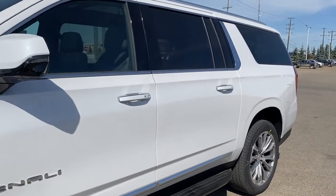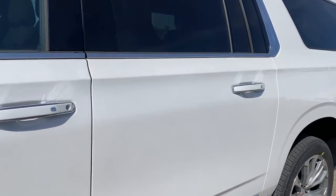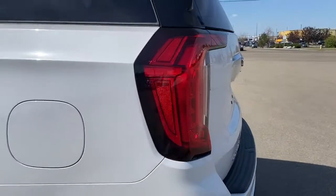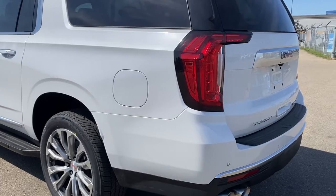The door handles have keyless entry, so as long as you've got the key fob on you, push the silver button to lock or unlock the doors. Remote start. And as we make our way to the back, we have the power liftgate — I'm going to use our key fob here and push that button twice to pop it open.